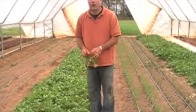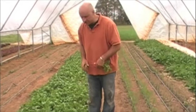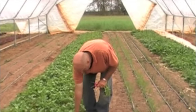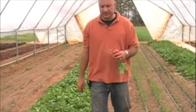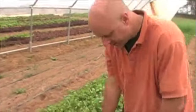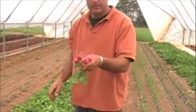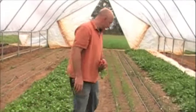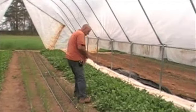More crops that do well in high tunnels all winter long: radishes are fairly common. We have Pink Beauty in the front and a Nelson — I think it's called Nelson — which is a red type. Both of those do very well.